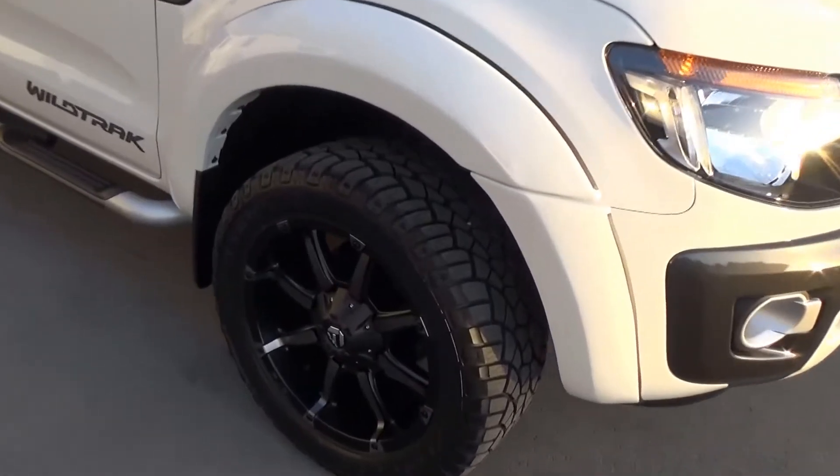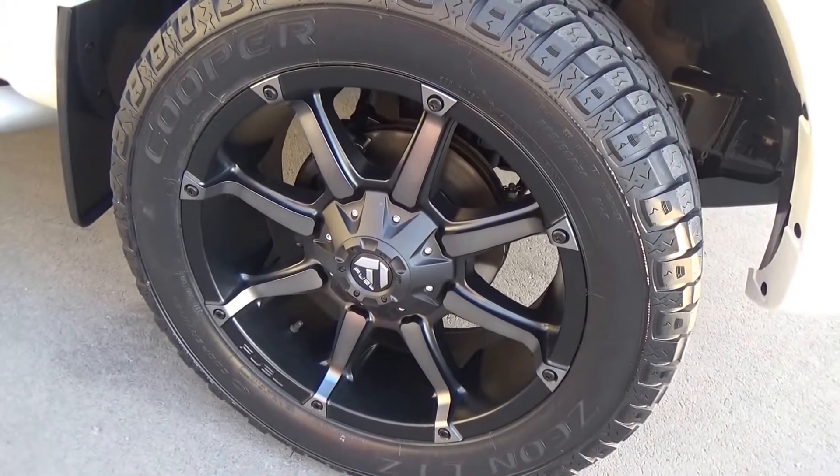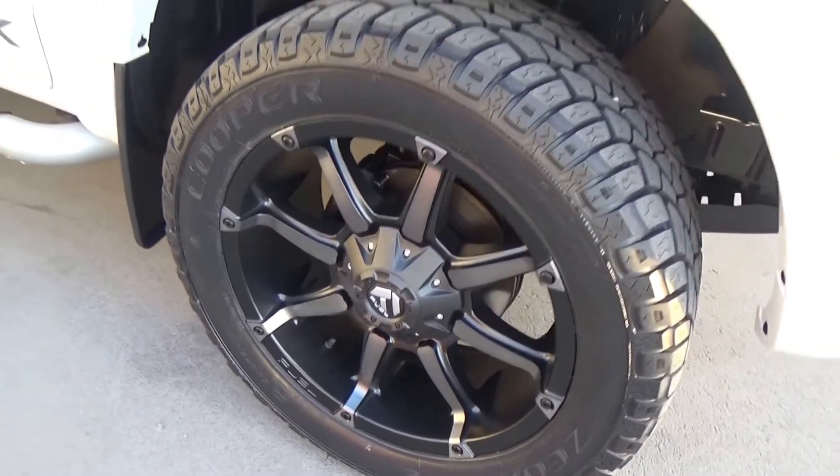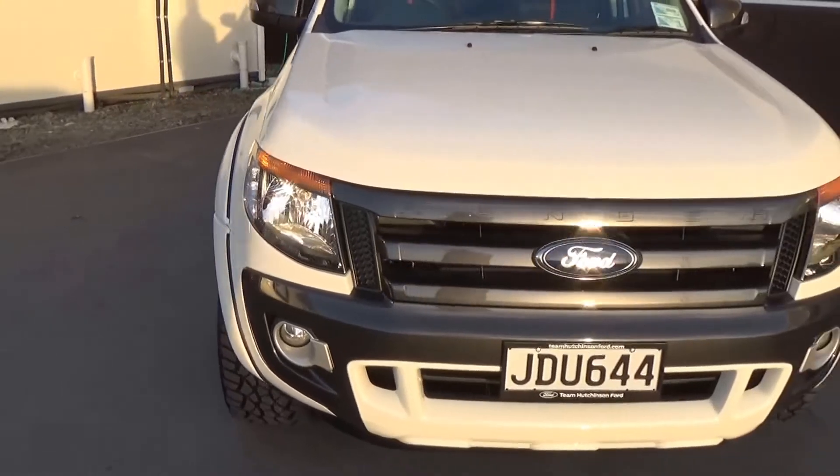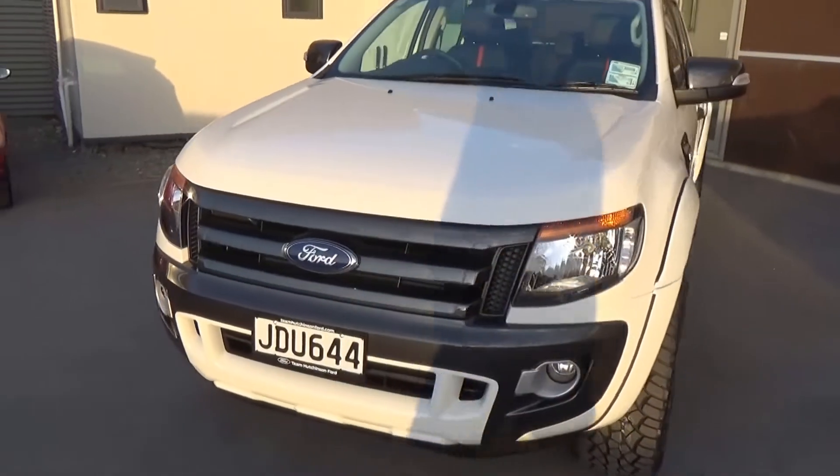We've added some fuel coupler 20 inch alloys with some Cooper all-terrain tyres. It also has the body-coloured flare package. Being the Wildtrak, we have the graphite grille and mirror surrounds.